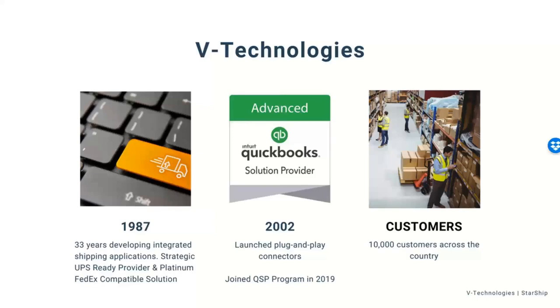We work very closely with UPS and FedEx in their subsidy programs. For those aware of the CTP program or Technology Incentive Program that the carriers offer, Starship is also an option for those programs. If you do have funds available, please let us know and we can help you out with that as well.